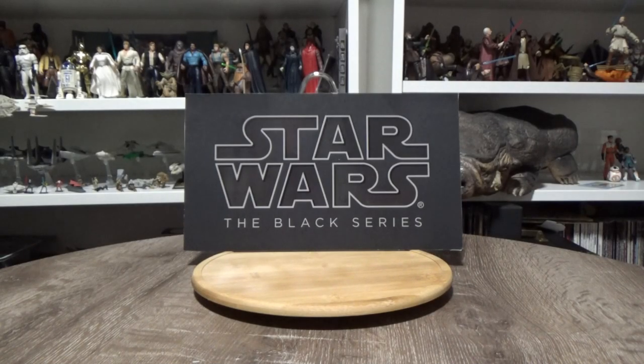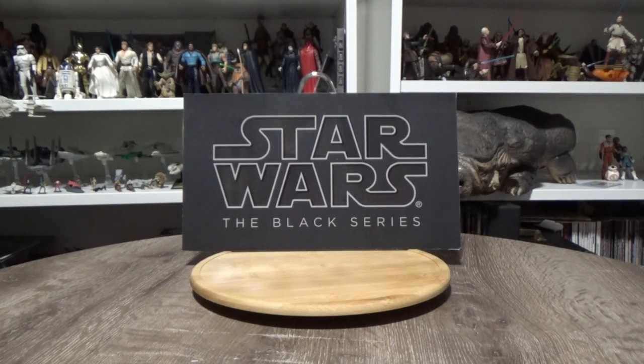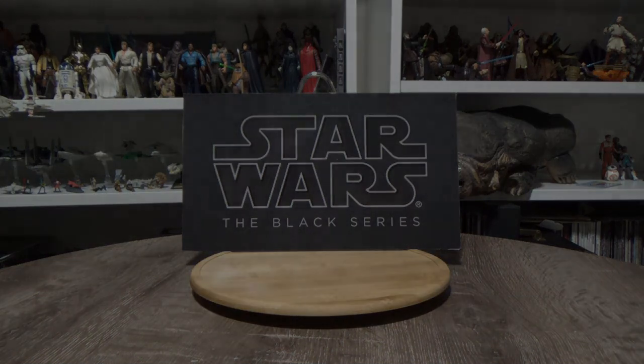Hey Star Wars fans, welcome to my first video for 2020. It's been a couple of weeks to get this together. It was quite a busy holiday period throughout the end of 2019 and into early this year. As the title suggests, this is my top 10 Star Wars Black Series action figures of 2019 — figures that came out during 2019, put in my order of favorites. We'll kick off with the honorary mention that just didn't quite make the top 10.